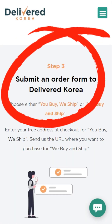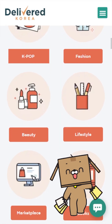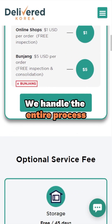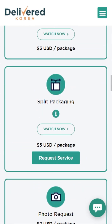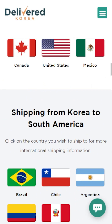Let us know what Korean products you're interested in purchasing. This can include items from various online shops in Korea. We handle the entire process from purchasing the items to consolidating them, repacking or providing other additional services upon request, and arranging for worldwide shipping.